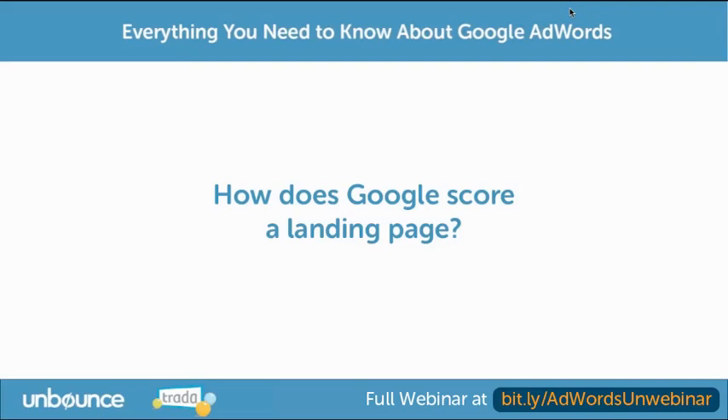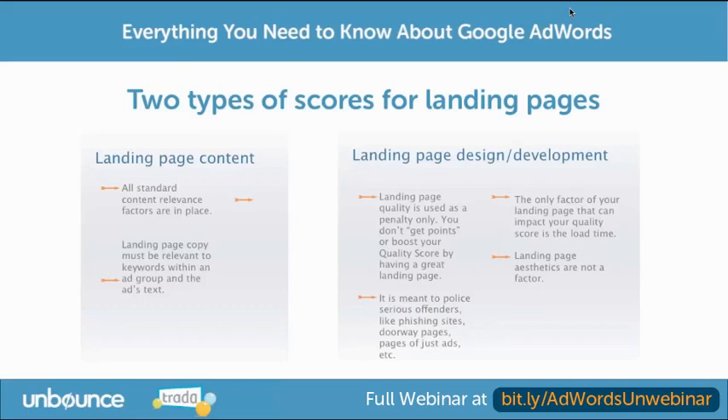How does Google score a landing page? We're going to talk a lot about landing pages today and how to make sure that your content is good for both conversions and for quality score. One important thing to note is that landing pages are scored in two different ways. The thing we'll talk about the most is landing page content.